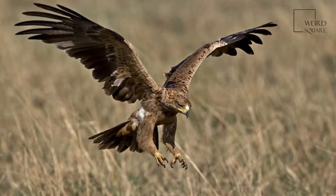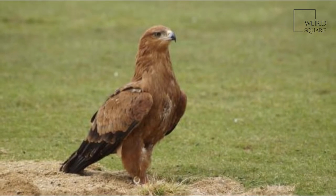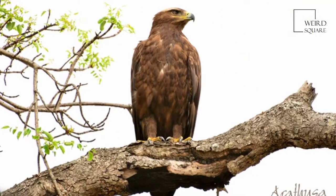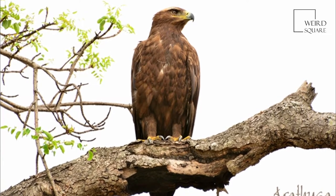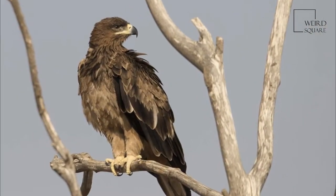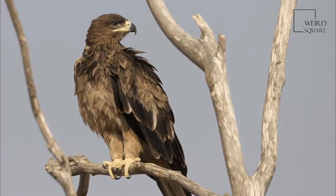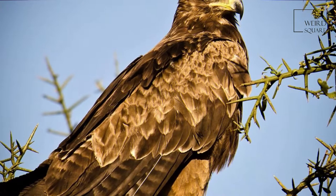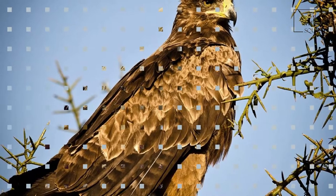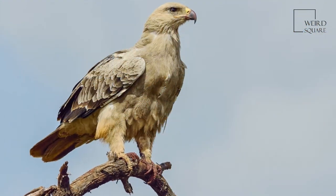This is a large eagle, although it is one of the smaller species in the Aquila genus. It is 60 to 75 cm (24 to 30 in) in length and has a wingspan of 159 to 190 cm (63 to 75 in). Weight can range from 1.6 to 3 kg (3.5 to 6.6 pounds).